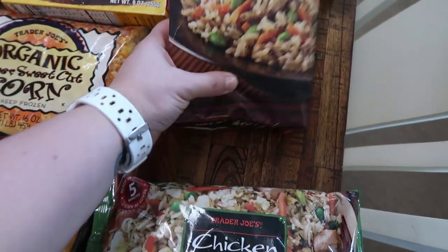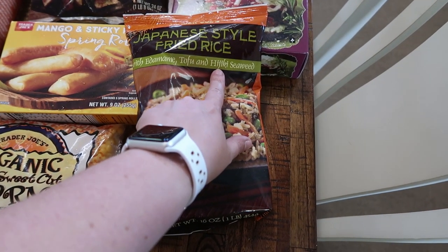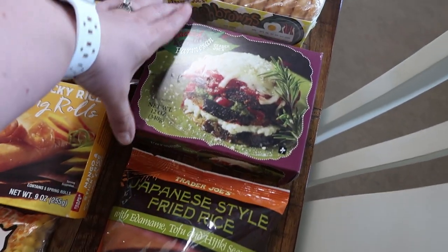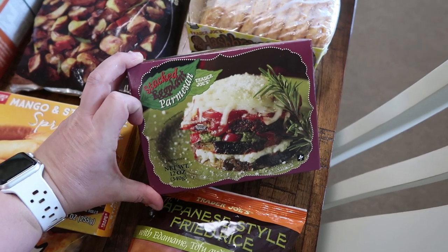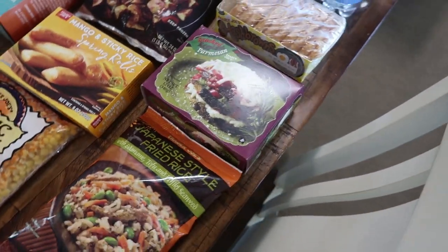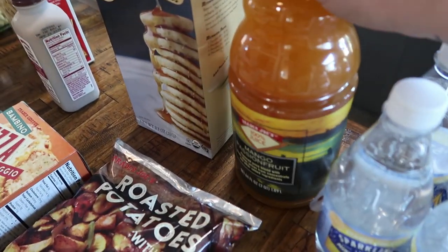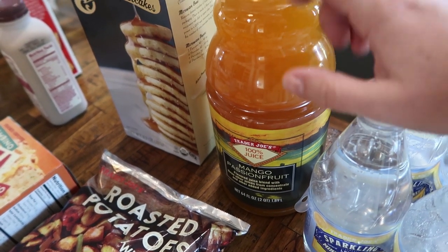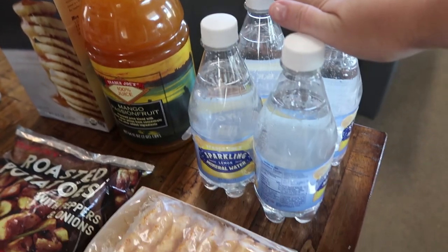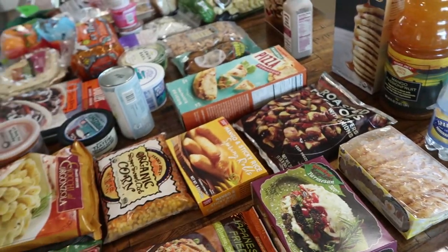I got this for my oldest daughter — she loves Japanese style food. This is Japanese style fried rice with edamame, tofu, and some sort of seaweed, so I thought she would be interested in trying that. She also loved the stacked eggplant Parmesan that I picked up a previous time, so I got it again for her to enjoy. I got hash browns for breakfast for the kiddos. This was also a sample — I typically get their green plant juice which we really like, but this mango passion fruit one was delicious as a sample, so I went ahead and got that. And then the sparkling lemon mineral water — it was $1.99, so I picked that up for myself.